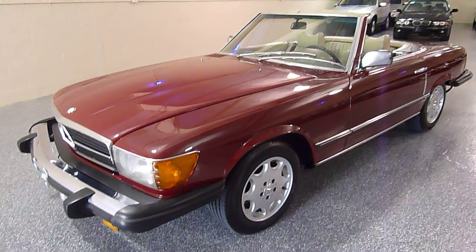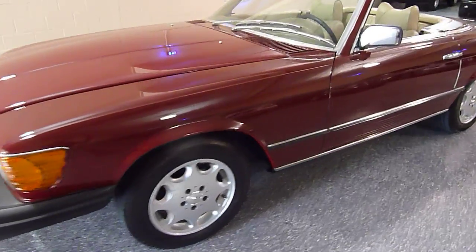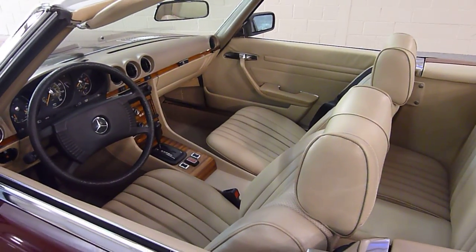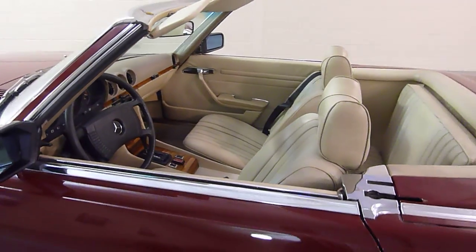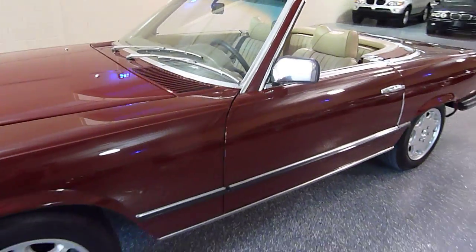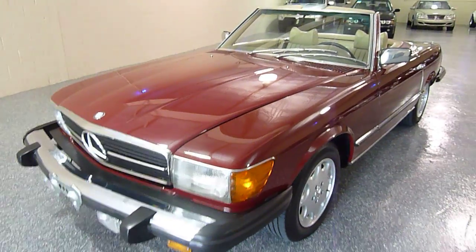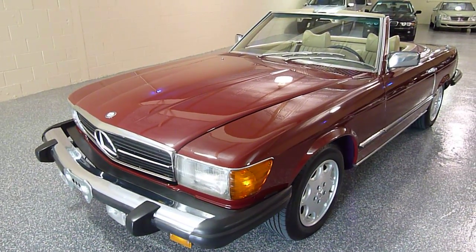Color is deep red, solid non-metallic, with light parchment interior. Automatic transmission with a V8 engine. In 1976 they began using fuel injection, which was a good thing — less complicated than the earlier electronic fuel injection. This is a mechanical system and needs a lot less maintenance.